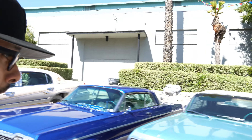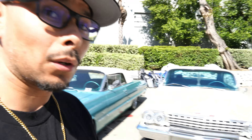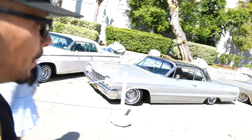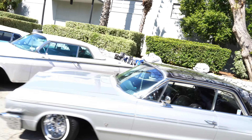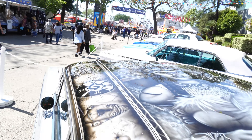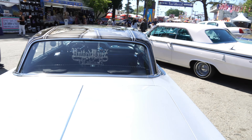These Impalas are absolutely gorgeous, but this one over here I gotta bring the camera back one more time so you guys can check it out. There's nobody around now, so look at this. Check out the paint on this one.